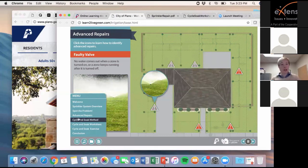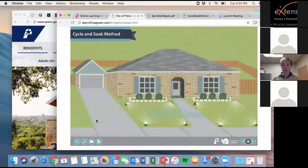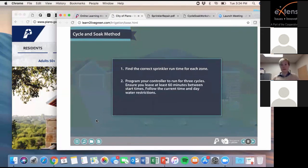Let's move on to scheduling. The cycle and soak section of the module is actually the most interactive and provides excellent background on how to apply this system to your controller. First, what is the cycle and soak method? Have you ever noticed water running off your lawn onto sidewalks or the street? You may be watering incorrectly. North Texas clay soils have a hard time absorbing large amounts of water at once, so we recommend the cycle and soak method. This method delivers the right amount of water to your lawn over three cycles, helping you achieve a healthier lawn. The three easy steps: first, find the correct runtime for each sprinkler zone. Next, program your controller to run for three cycles with at least 60 minutes between start times, following current watering restrictions. Finally, observe your system and adjust run times if you see runoff.